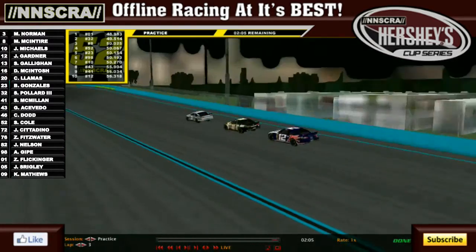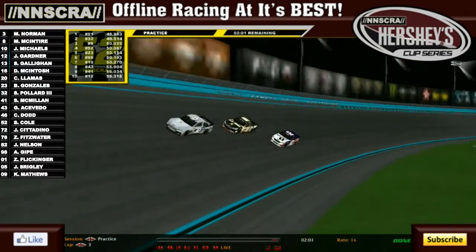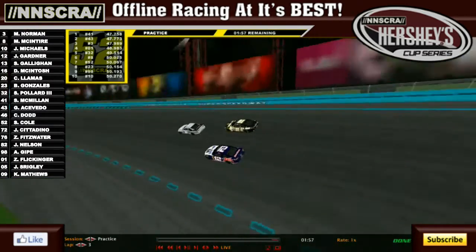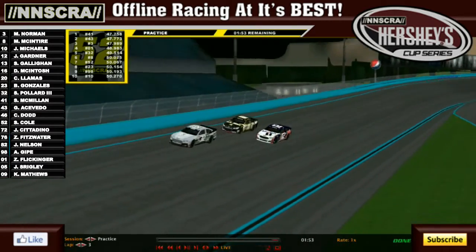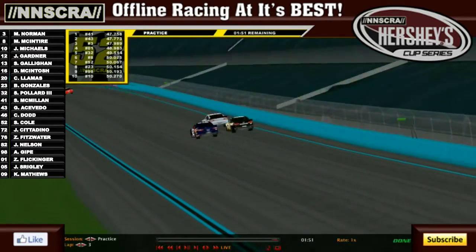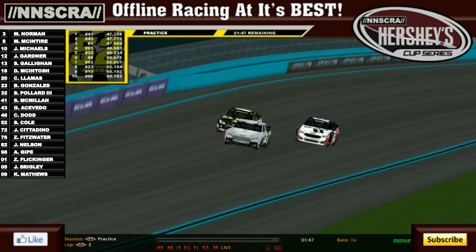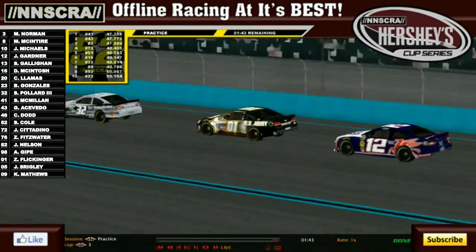A number of drivers still have to turn their first lap. Things looking good for Flickinger to maybe make it into the main event. Sam McMillan goes 47, same for Grayson Aquavito and Michael Norman — 47.7s and 47.9s. I'm going to be surprised if they can hit almost 47 flats here in this session.